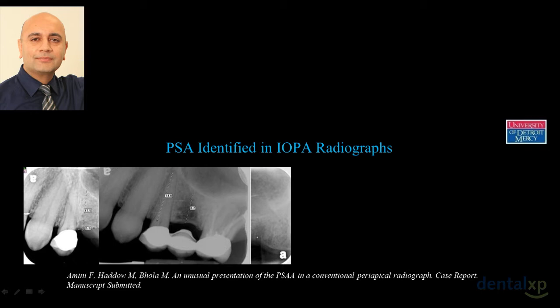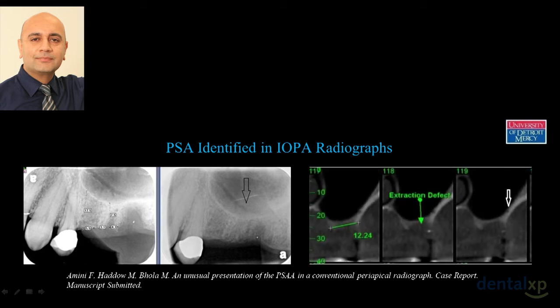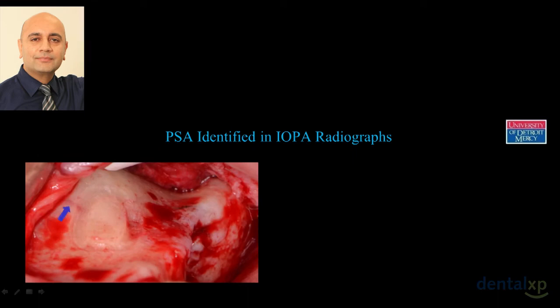One of my residents had a patient who lost a distal tooth and needed sinus grafting. On the periapical film we saw a clearly demarcated route of this artery. We took this to our maxillofacial radiologist — dual boarded in oral pathology and radiology — and he confirmed it looked like the PSA artery. We then took a scan and confirmed exactly where we saw it on the periapical is where we see the canal in the lateral wall. The incidence is about 25 to 30 percent.